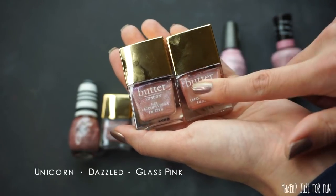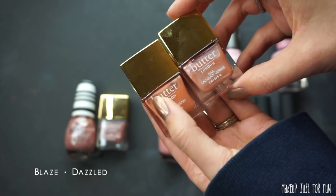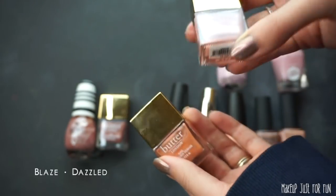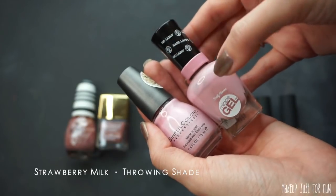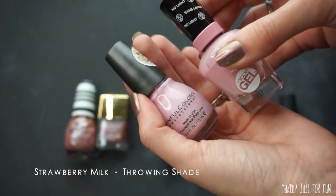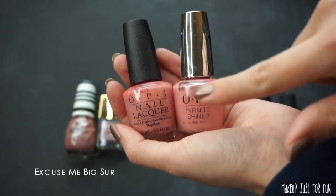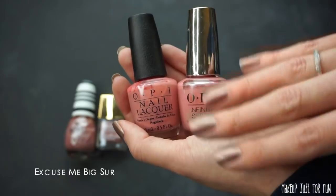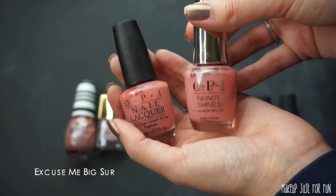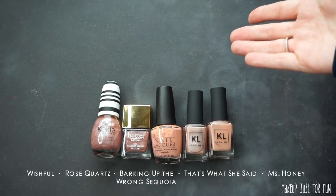I also want to mention that Dazzled is just a more sheer version of Blaze, which I've used a lot — so more reinforcement there. For the milky pale pinks, I prefer the Sally Hansen formula just a little bit more, so I'm decluttering the Sinful Colors and keeping that. Here's an easy one — the exact same shade in two different OPI formulas: regular nail lacquer and Infinite Shine. I prefer the Infinite Shine, so I'm keeping that and decluttering the regular. And then for these remaining pink shades — you know what, I'm just keeping all of these.